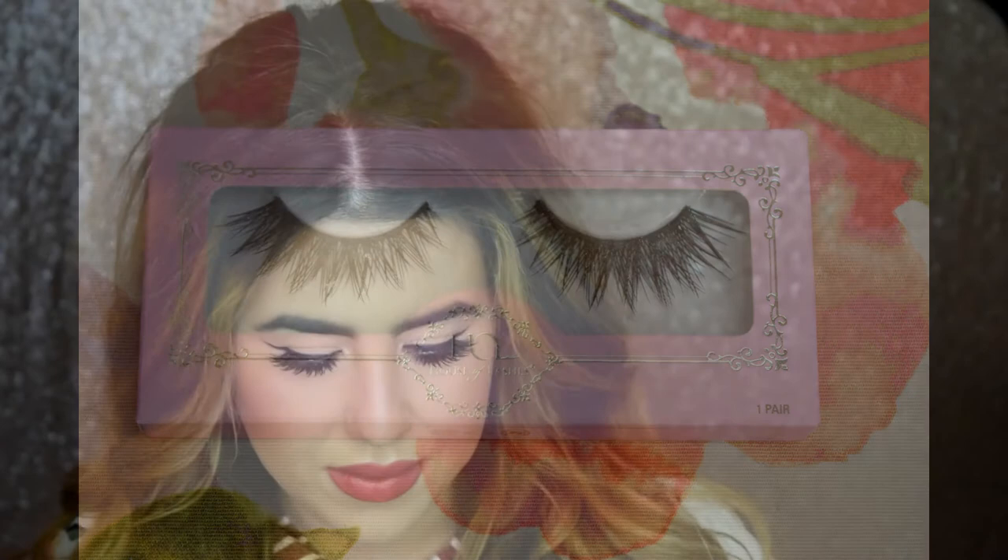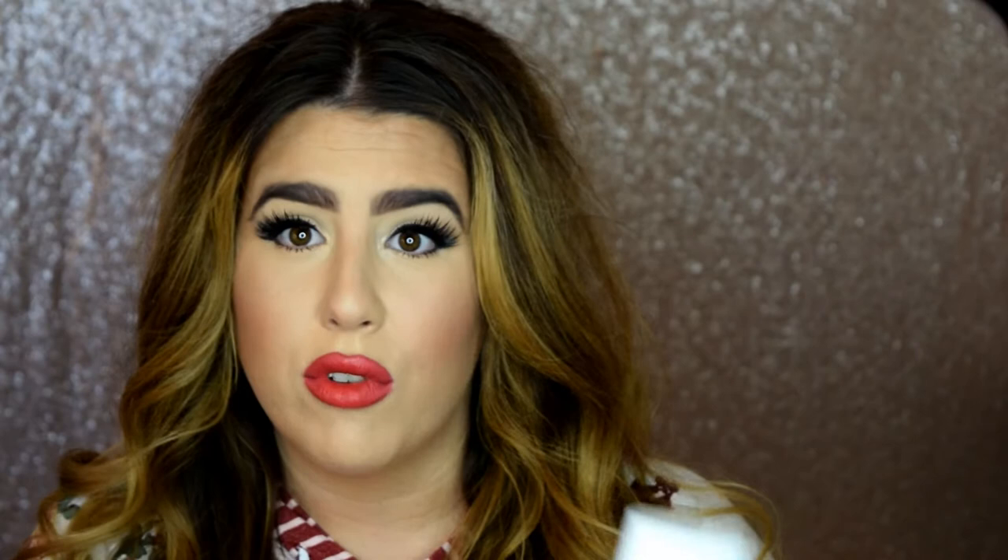This next product is the Schmidt's Charcoal and Magnesium Mineral Enriched Natural Deodorant. I'm sort of a nut when it comes to natural health products. I don't like to use regular deodorant because of all the nasty chemicals, and now that I'm pregnant, fake chemical smells really bug me — they give me a headache and make my throat dry. I've been on the hunt for a long time for a natural deodorant that actually works, and this is it. It smells amazing and all the ingredients are natural.